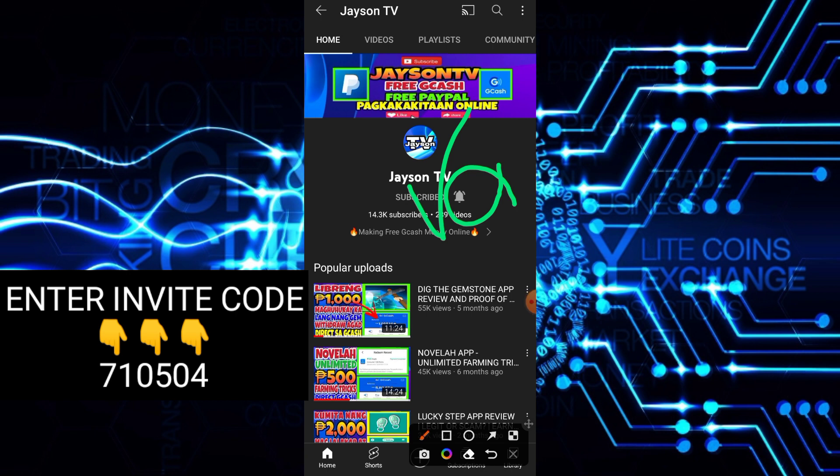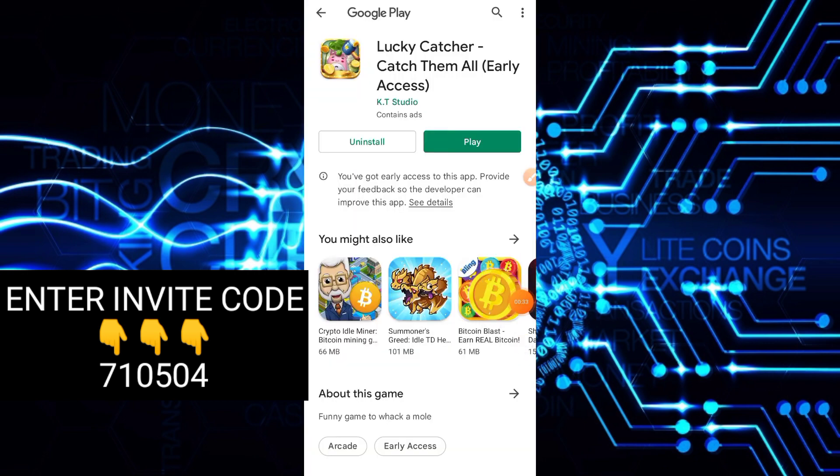For today's video, meron tayong bagong application na i-review. Titignan natin sa application na ito kung pwede nga tayong kumita ng libre. So punta tayo sa application — ito po ay si Lucky Catcher, Catch Them All, early access.